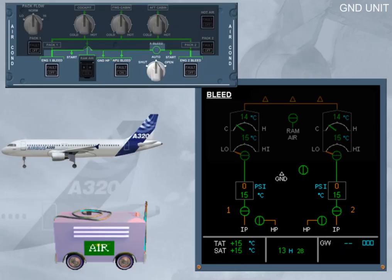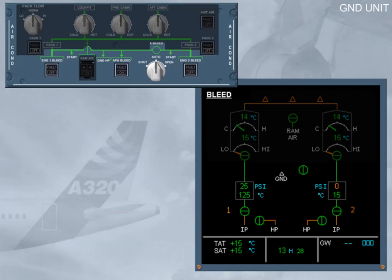If the APU is inoperative for bleed air supply, a ground HP air unit can be connected to provide pneumatic pressure for engine start. The ground unit's pressure and temperature are indicated on the ECAM. Notice that in this case the cross-bleed valve remains closed with the cross-bleed selector switch in the auto position. In order to start engine 2 first, you have to manually set the cross-bleed selector switch to open, as per the procedure in your FCOM Pro Sub 70 section.